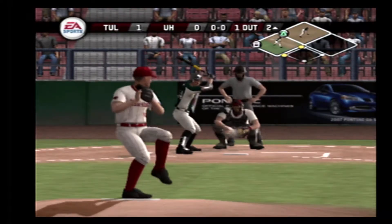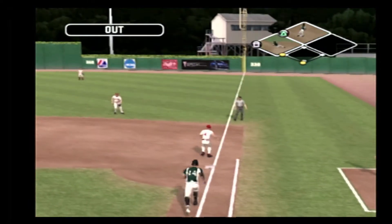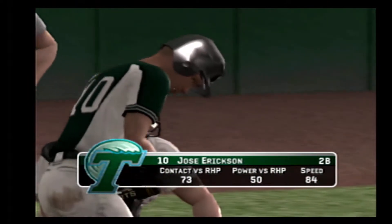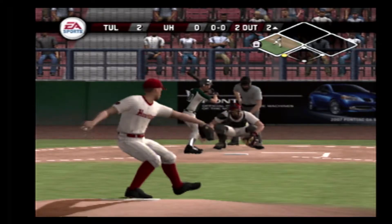And one. Grounded to the right side — over the first. Two out here in the second inning. Tulane extends their lead to two. It's two to nothing. Number ten is down one for one at the plate today.